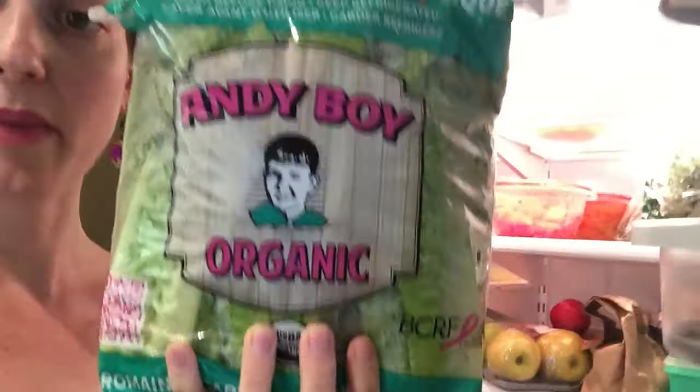In my fridge I have a nice big head of kale, as well as some hearts of romaine — organic romaine. And here are the portobello mushrooms my mom is going to use tonight. She's going to stuff them with a bunch of veggies. That recipe will be coming soon too.